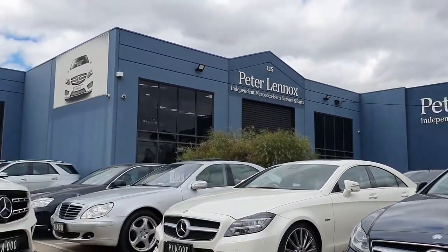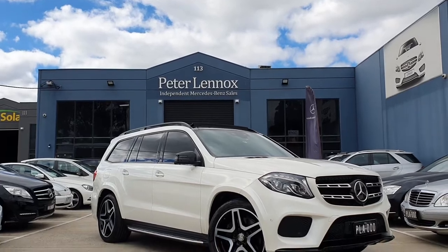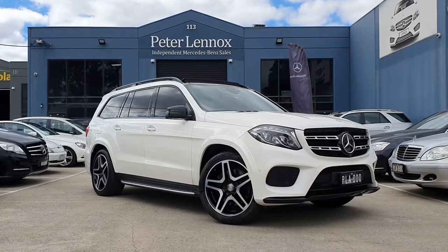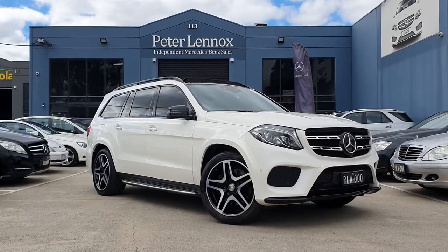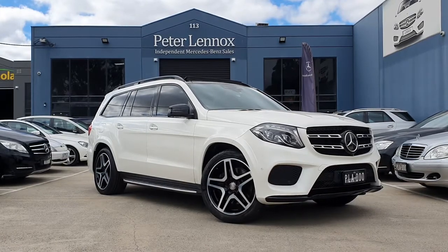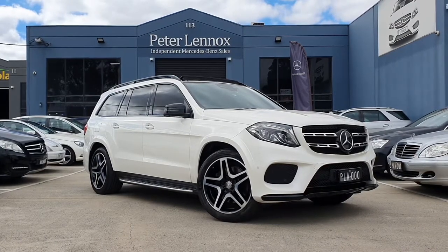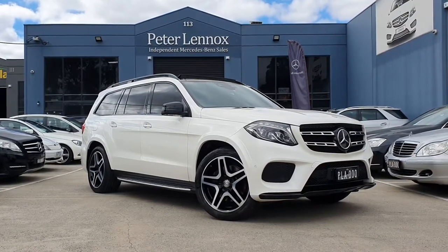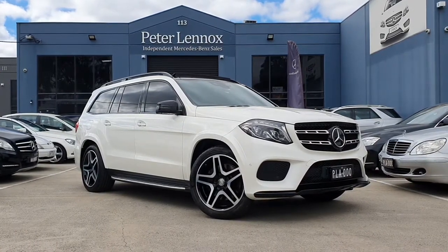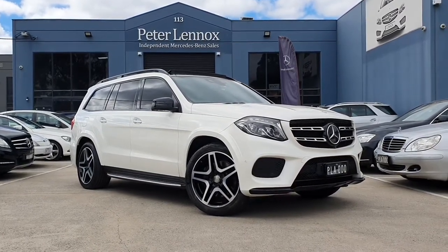Welcome back ladies and gentlemen to another Peter Lennox automotive car of the week. Today we've got something for the big family — this beautiful 2016 GLS 350d Sport. It's the Sport Edition with the AMG sports package, featuring AMG styling and diamond white pearl metallic finish, absolutely stunning to look at.